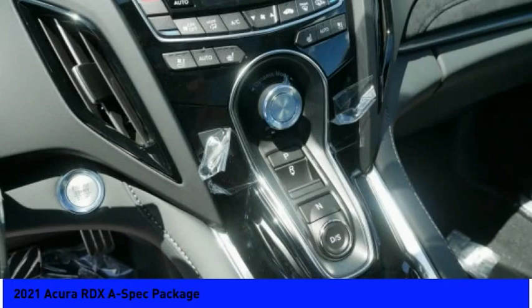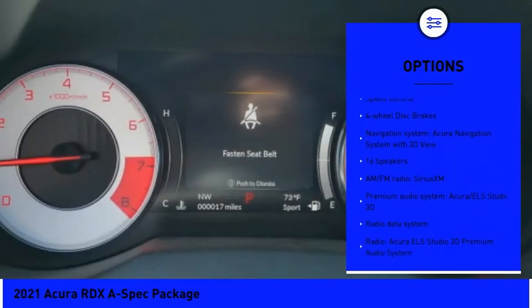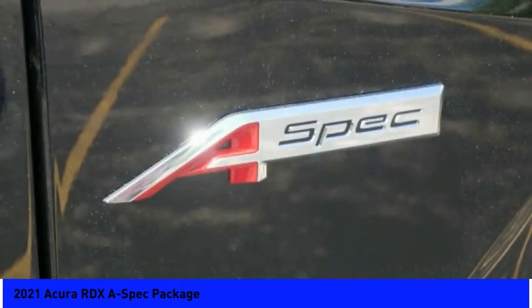Here are some of this vehicle's great options: panoramic sunroof, electronic stability control, alloy wheels, power liftgate, brake assist, traction control, remote keyless entry, fog lights, speed control, and four-wheel disc brakes.